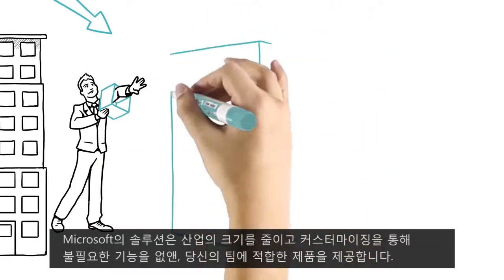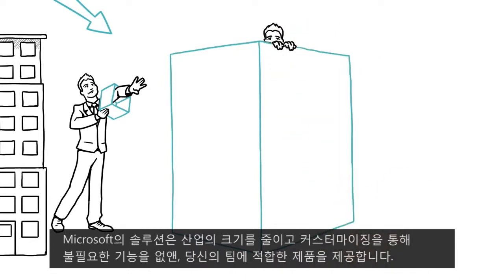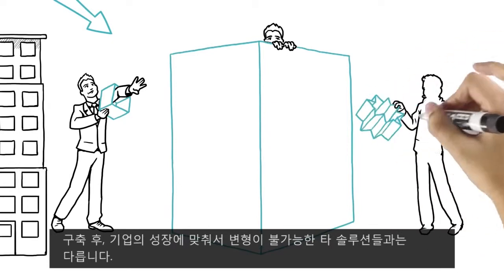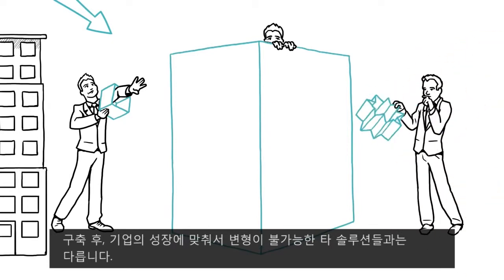Scaled-down, enterprise-level products take forever to customize, producing overpriced functionality your team won't embrace. And one-size-fits-all packages force your business into rigid solutions with no room to grow.